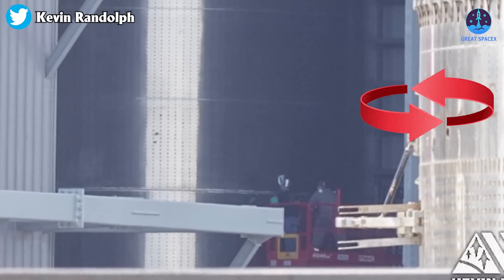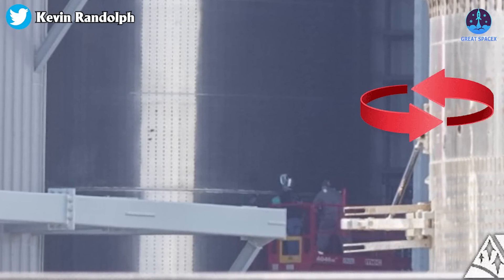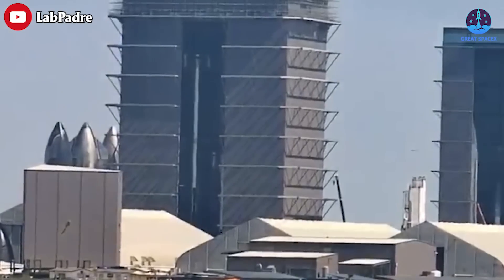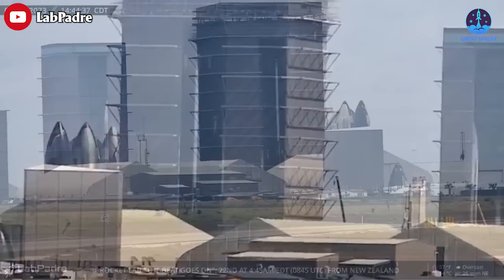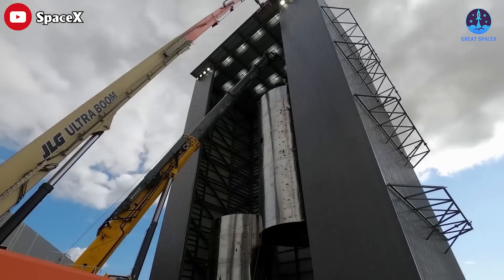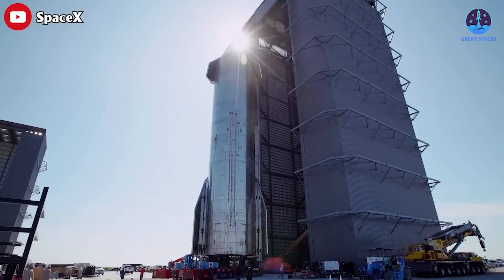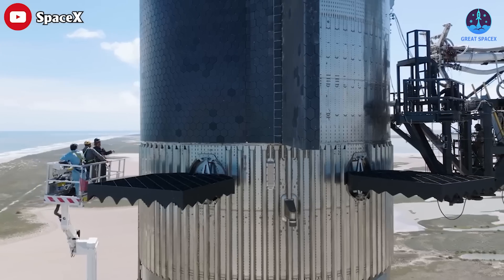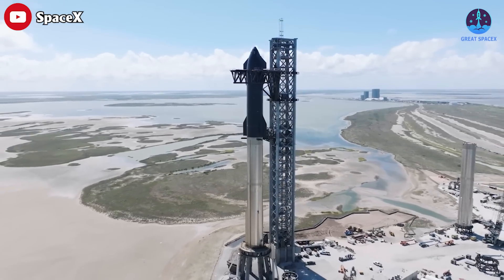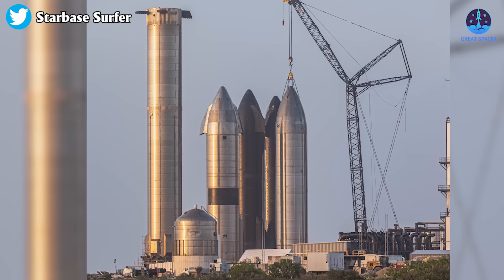As the tank spins, the robot is able to access the entire circumference of the barrel. SpaceX has clearly doubled their stacking capacity for boosters in the mega bay, with stacking stations both left and right of the doorway. Production is at an all-time high, so the bays need to accommodate that. SpaceX is clearly preparing all options — as soon as B7 and S24 flies, they will have a successor.